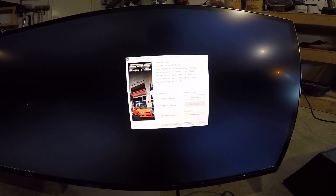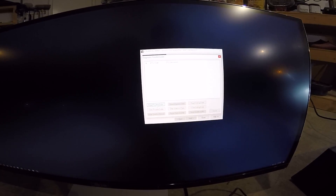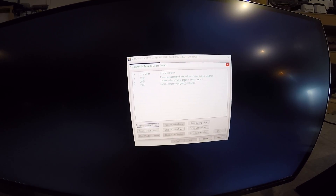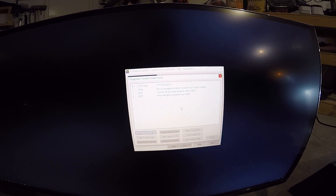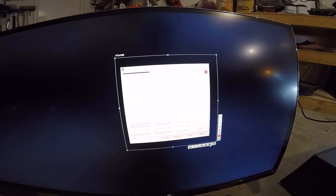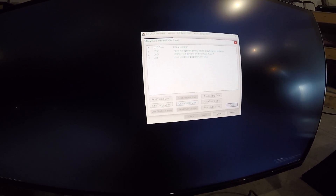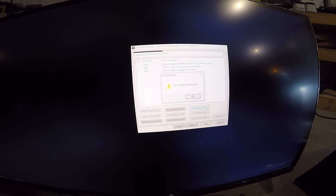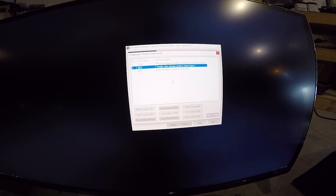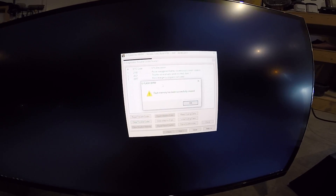What are we looking at? Diagnostic screen — trouble codes. Throttle valve action, alright.